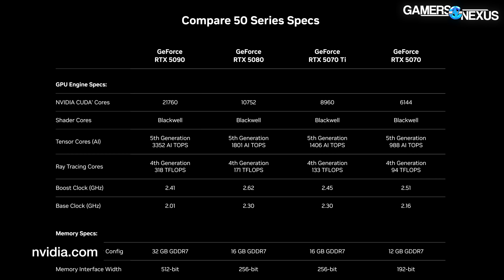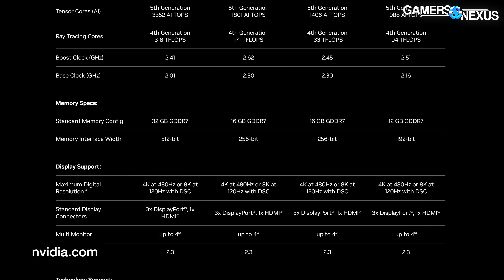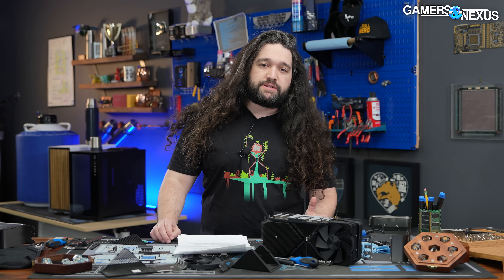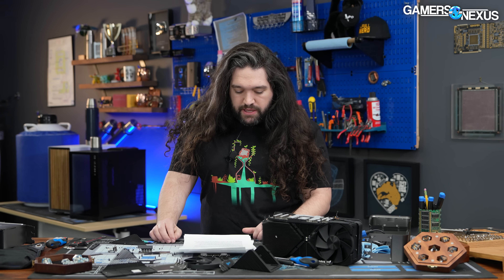The full specs page shows a 2.62 gigahertz max boost on the 5080, 2.45 gigahertz on the 5070 Ti, and 2.51 on the 5070. The 5080 and 5070 Ti both run a 256-bit bus, with the 5070 at 192 bits. Other than the 575 watts of the 5090, NVIDIA lists the other cards at 360 watts, 300 watts, and 250 watts for total board power. Broadly speaking, NVIDIA's power consumption appears to be increasing, though it is possible for power consumption to go up while efficiency also improves — we'll continue to run those tests.